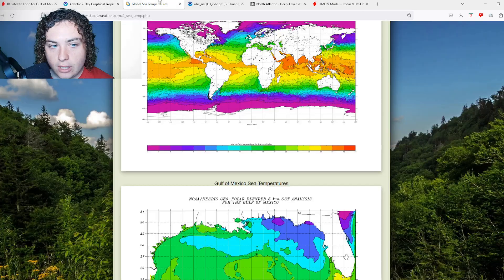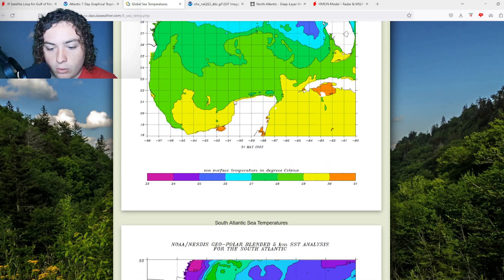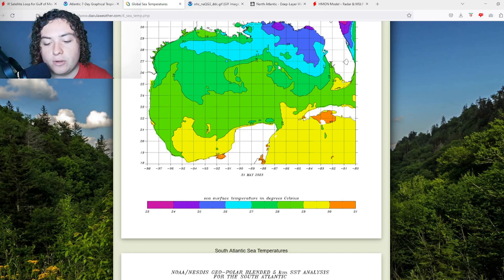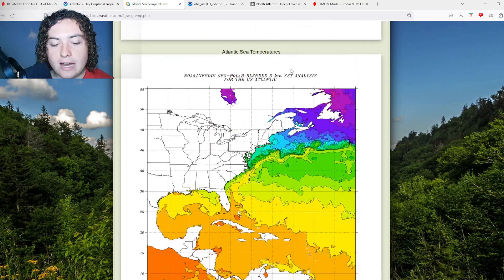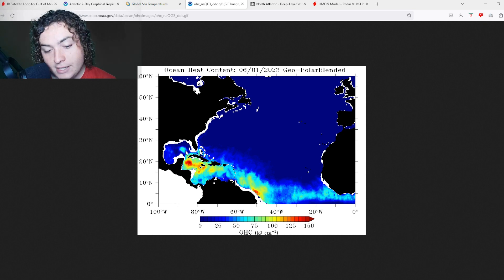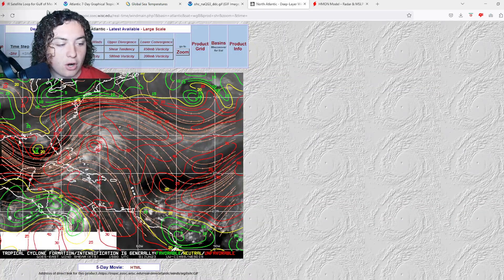What's fueling this? Looking at global sea temperatures, we're seeing around 27 to 28 degrees Celsius — about 80 to 82 degrees Fahrenheit for those in the United States. If we take a look at the ocean heat content, it's in a general area of around 25–50 OHC, which isn't the best, but the system is definitely making the best out of it.